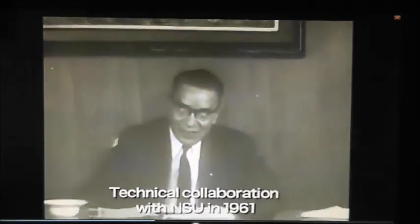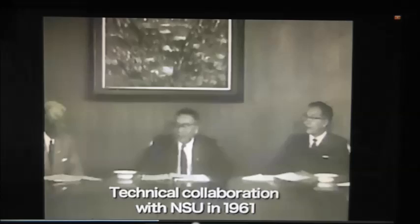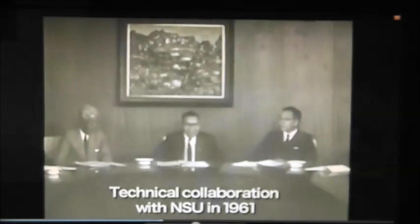A standard four-cycle engine. I'm going to start by explaining a little history of the rotary engine, and then we'll go from there. The rotary engine was first invented by a German man by the name of Felix Wankel in collaboration with the NSU Motorcycle Company in 1957. It had taken 39 years for Wankel's dream to become a running engine.